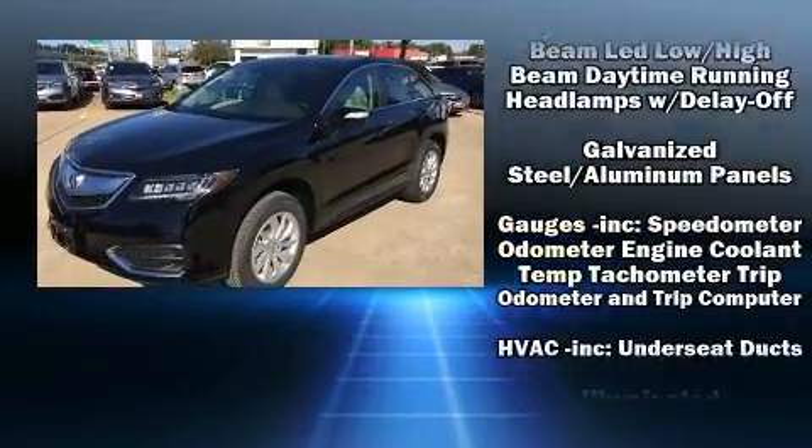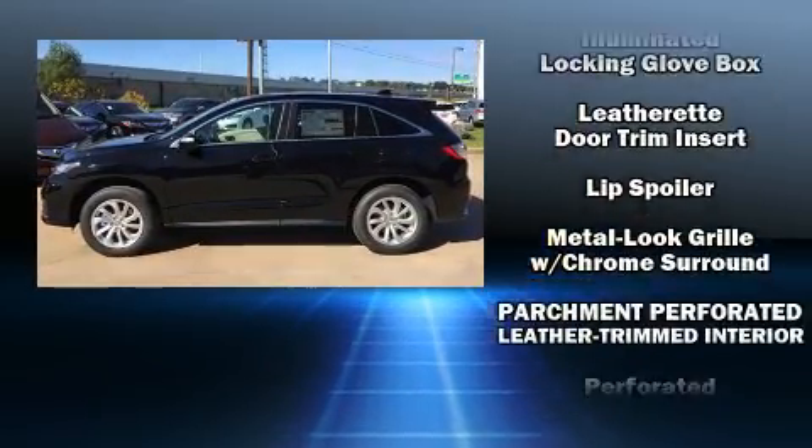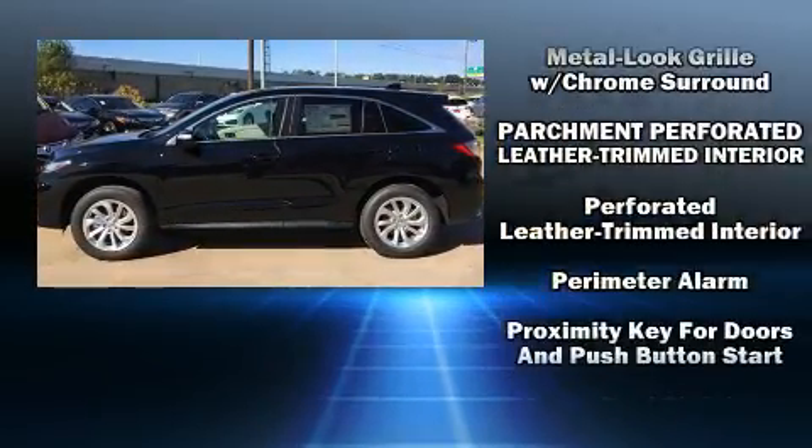Acura prioritized practicality, efficiency, and style by including heated seats, power moonroof, and more.